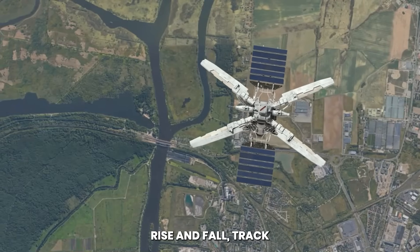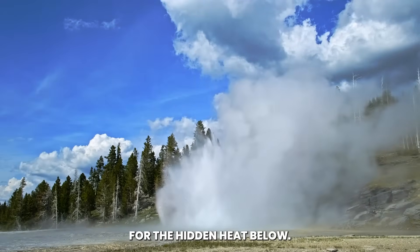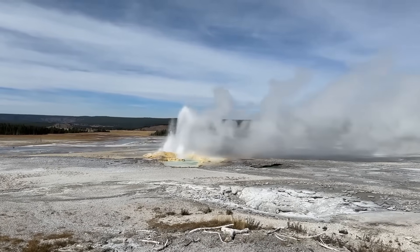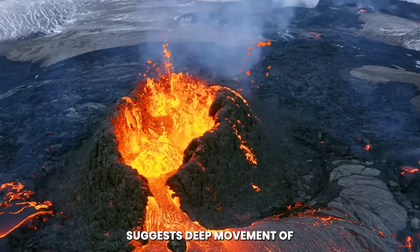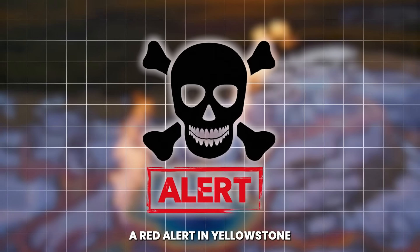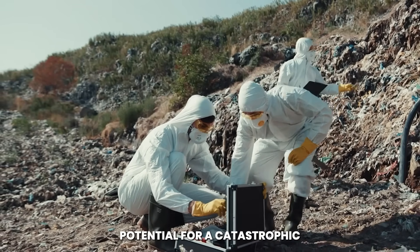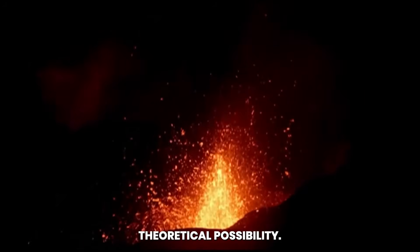They watch the ground rise and fall, track earthquakes, and study geysers that act as vents for the hidden heat below. For the ground to suddenly split open in such a dramatic fashion was not just a curious geologic event, but a clear sign of stress in the Earth's crust — the kind of stress that suggests deep movement of magma, pressure building where stability once existed. A red alert in Yellowstone meant the likelihood of escalating volcanic activity was high, signaling that the potential for a catastrophic eruption could no longer be dismissed as a remote theoretical possibility.